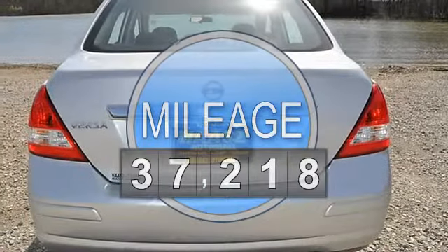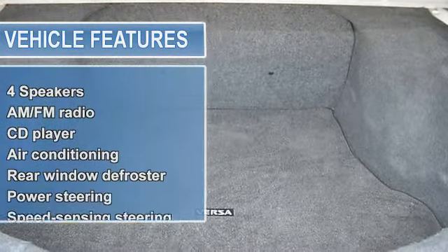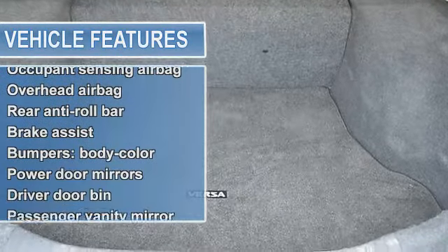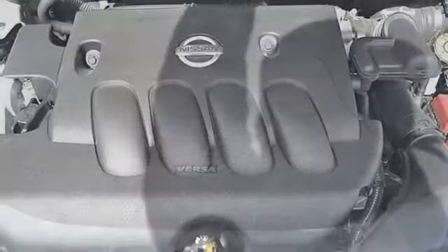You don't have to worry about depreciation on this beautiful 2010 Nissan Versa — the guy before you got it all. What a guy. Cute vehicle needs a good home, very well mannered and rarely requires feeding. Consumer Guide named the Versa 2010 compact car best buy.